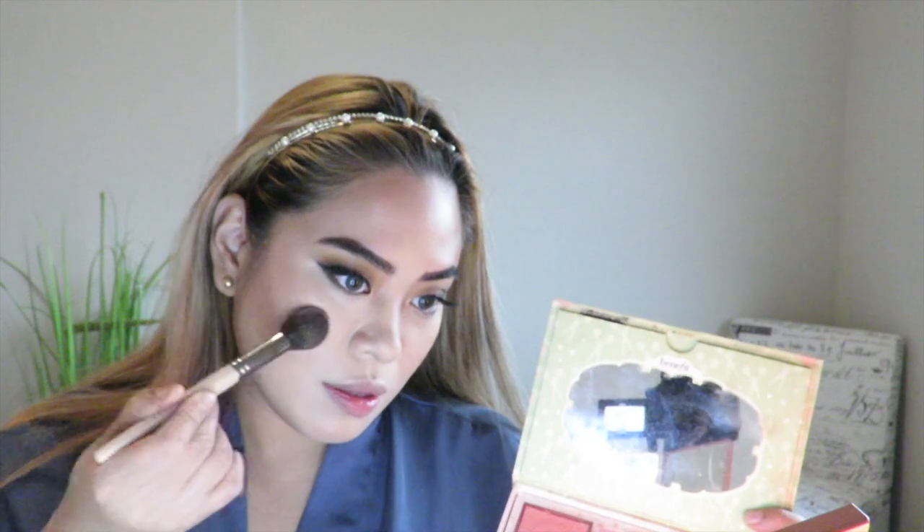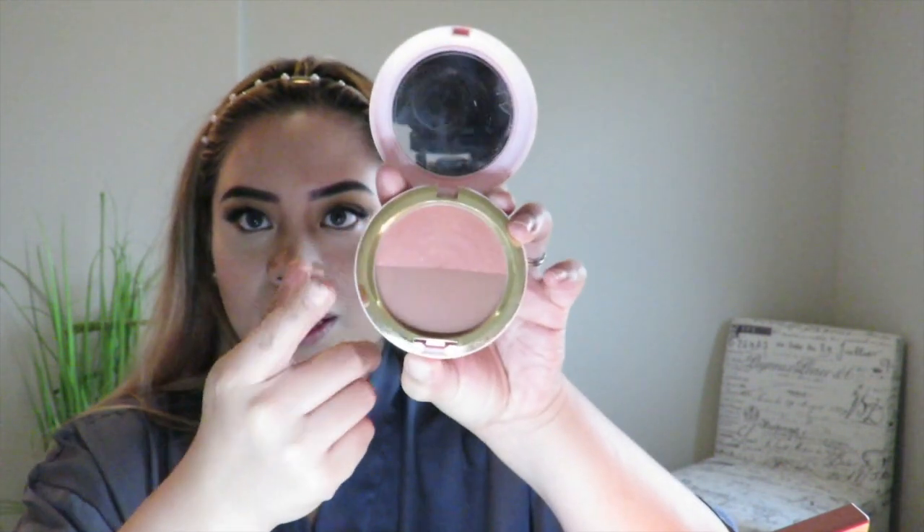Apply a little bit of blush — I'm going to be using my Patrick Star. I usually take the bronzer and the blush together and apply it to the apples of your cheeks.